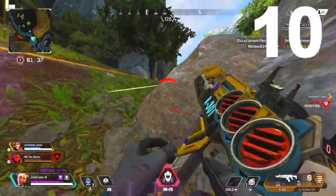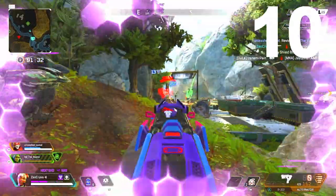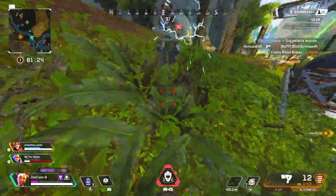Finally, number ten: get Lifeline's heirloom simply because you're a Lifeline main and you enjoy using the character. You might have a second or even a third main, but deep down you use her a bit more than everybody else. Alright guys, that's the video — super short, but if you enjoyed it, give it a like, subscribe if you're new, take it easy.